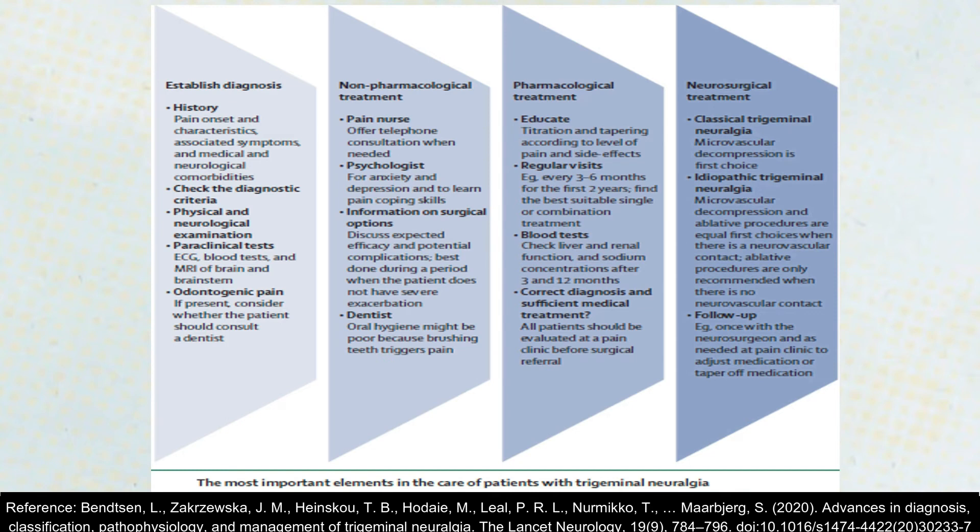Pharmacological treatment is then given to the patient. During pharmacological treatment, since these drugs can elevate liver enzymes, liver and renal function tests should be done at regular intervals. If pharmacological treatment is not working, neurosurgical treatment is indicated, followed by proper follow-up. For classical trigeminal neuralgia, microvascular decompression is the first choice, and ablative procedures are only recommended when there is no neurovascular contact.